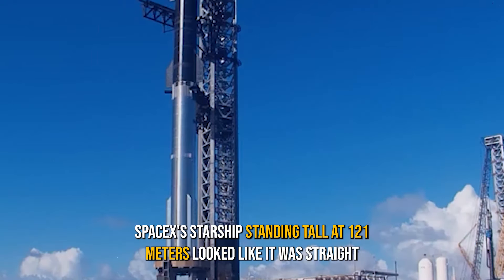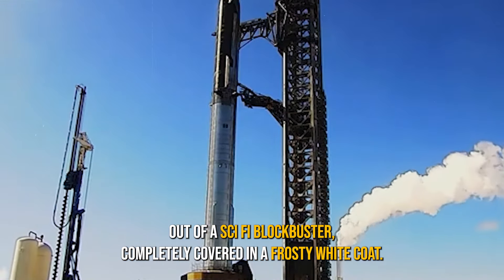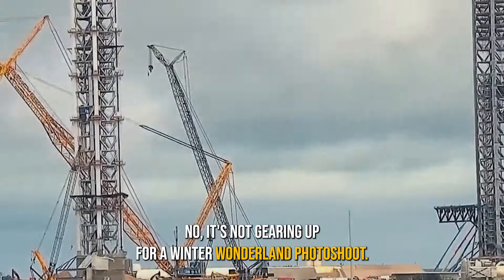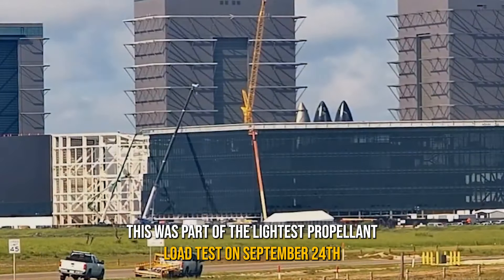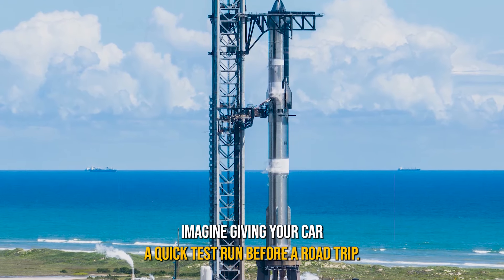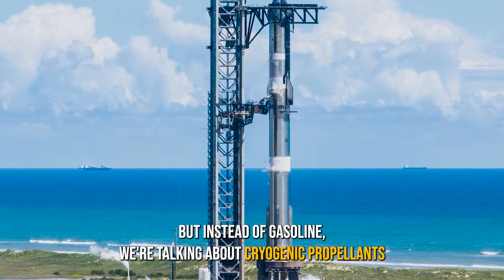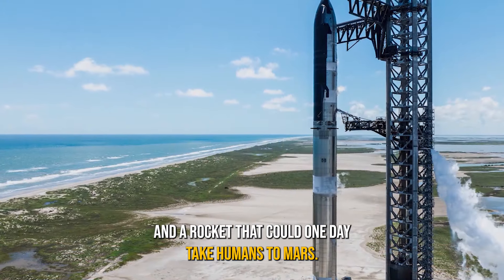SpaceX's Starship, standing tall at 121 meters, looked like it was straight out of a sci-fi blockbuster, completely covered in a frosty white coat. It's not gearing up for a winter wonderland photo shoot — this was part of the latest propellant load test on September 24th, as the team prepped for its much-anticipated fifth flight. Imagine giving your car a quick test run before a road trip, but instead of gasoline, we're talking about cryogenic propellants in a rocket that could one day take humans to Mars.